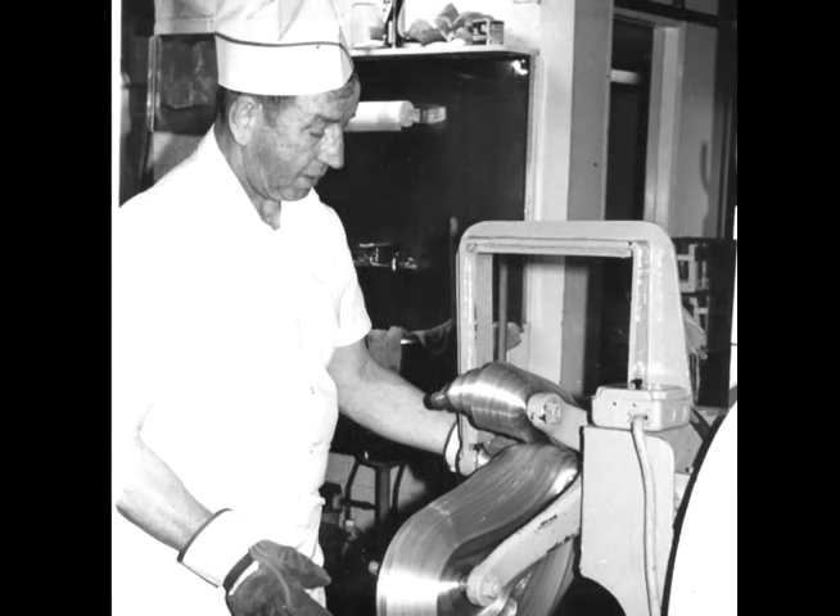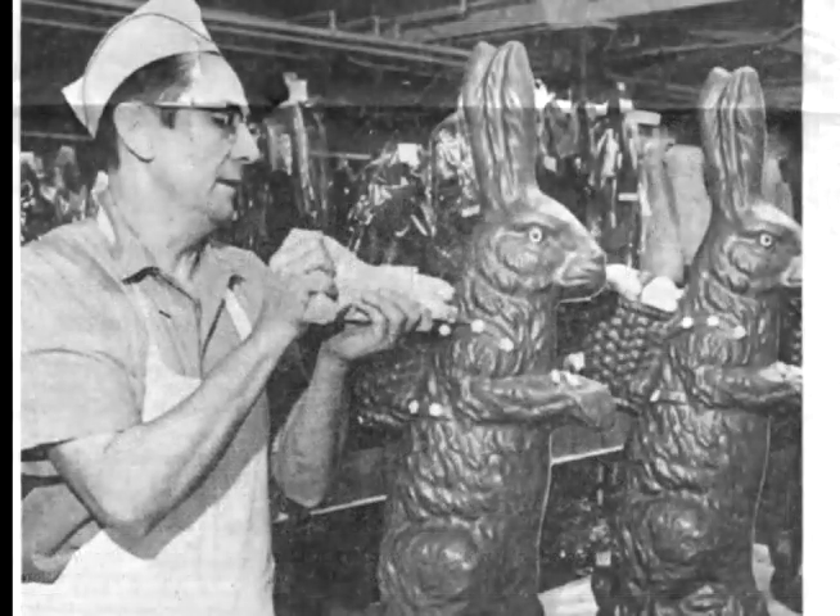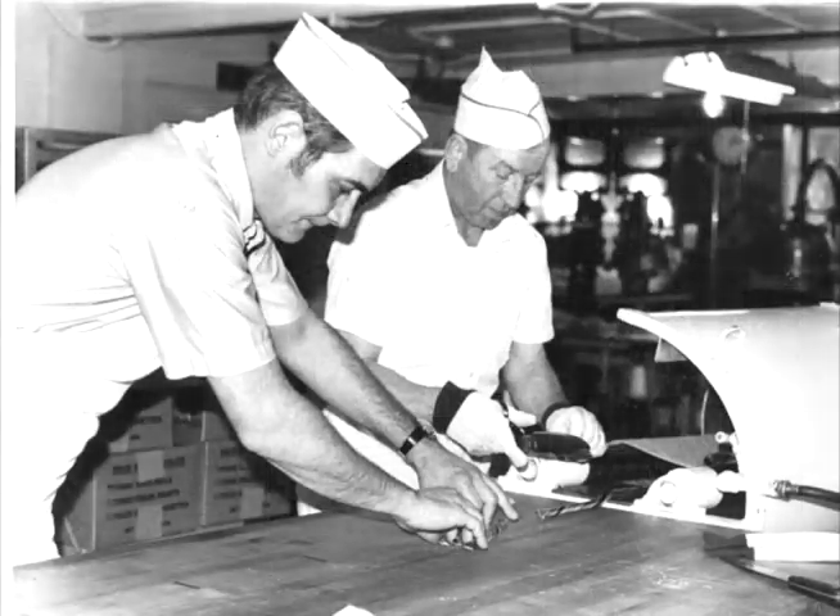Oliver's Candies, with over eight decades of tradition, was established by Joseph Oliver. Mr. Oliver blanched peanuts in his home, then went out to stores and gas stations to sell his product.